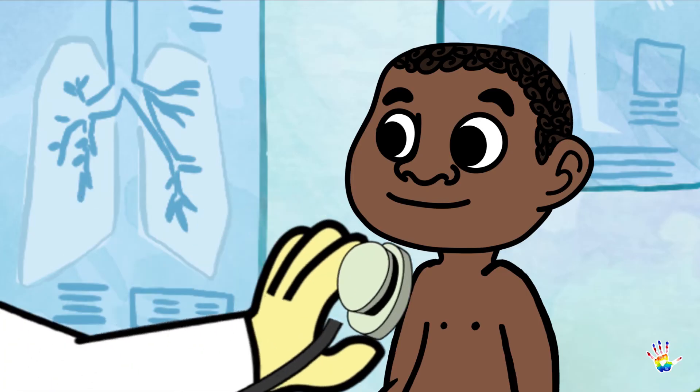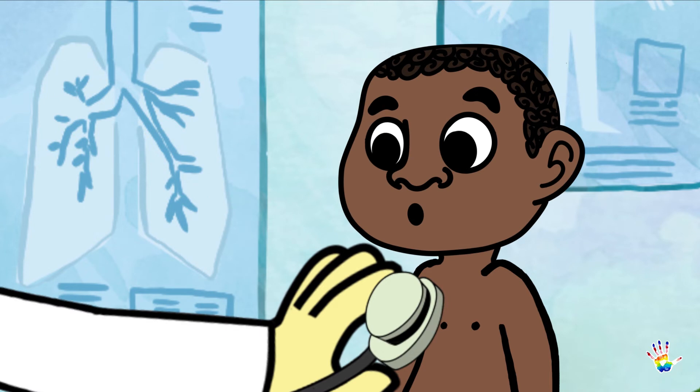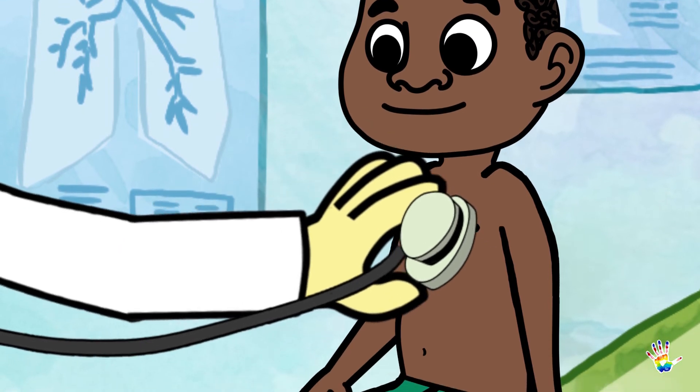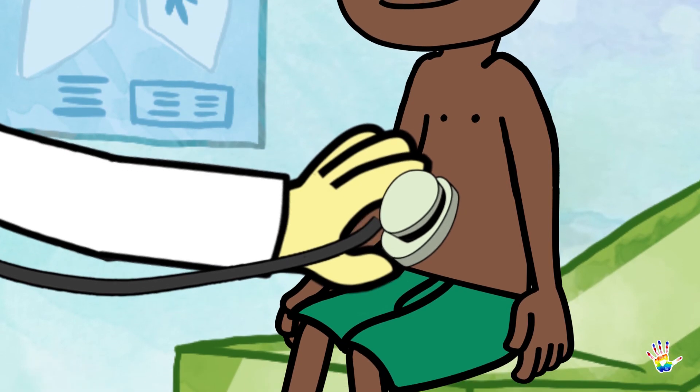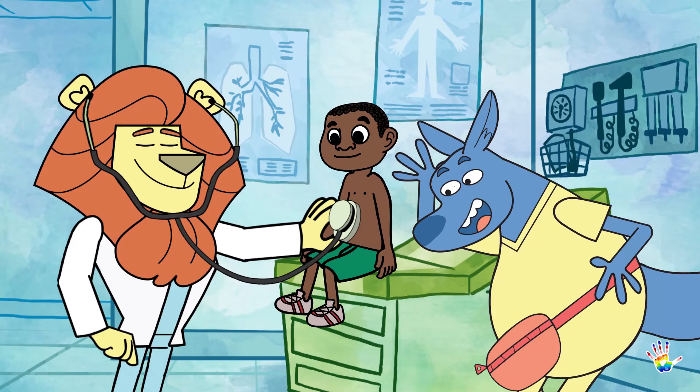The bell may be a little cold when the doctor first puts it on your skin, but don't worry — it'll warm up in a little bit of time. The doctor can hear everything from your heart beating to your lungs and intestines, and even your stomach growling. Looks like someone's hungry.